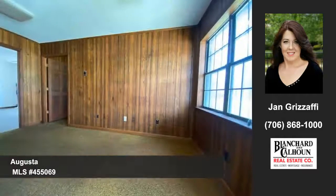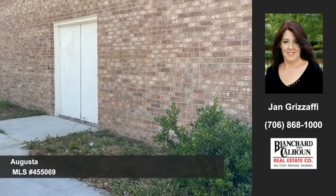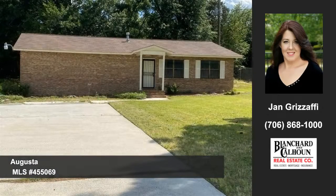This may be the space you've been looking for. The location is on a busy road front and it's offered at a great price. Contact Jan Grisafi at Blanchard and Calhoun to arrange a personal showing.